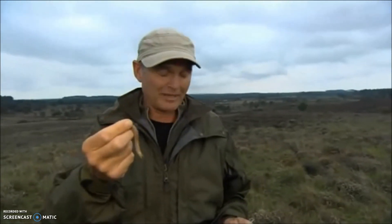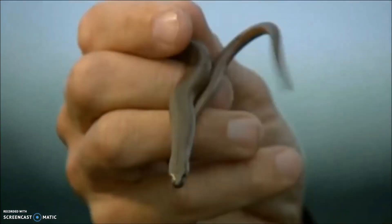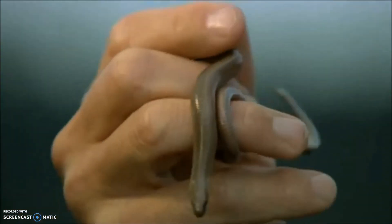Legs would simply be a hindrance for that lifestyle. They also have a tail that will detach if it's pulled, like most lizards, and consequently you have to handle them very, very carefully, if you handle them at all.